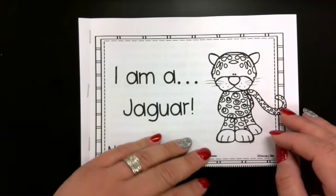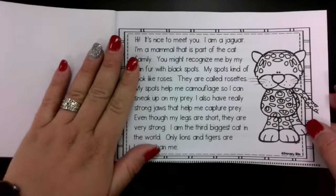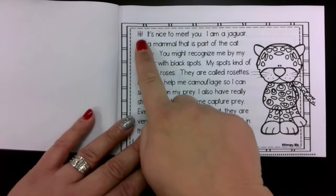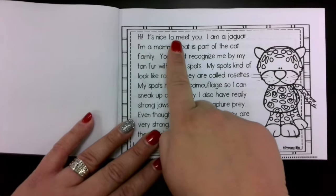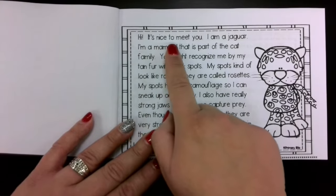We're going to go through part of the book today and part of the book tomorrow. You can go ahead and open it up. I'm going to read this for you and then there's going to be something for us to do. Notice how my pointer finger is right here — it would be a great idea for you to follow along with your finger as I read. Hi, it's nice to meet you.